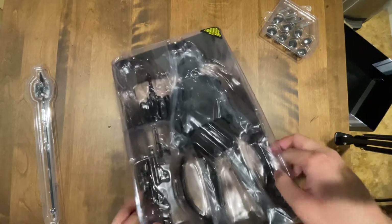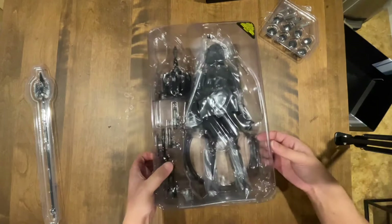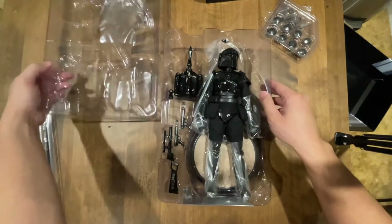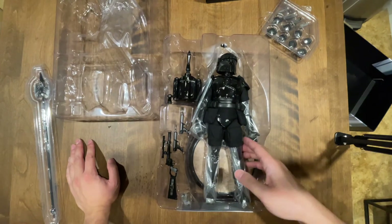There he is. I like the base, I can see the base already — it looks like something different on a plain black base. Let's take that off. Oh yeah, just look at that figure, that is sick.